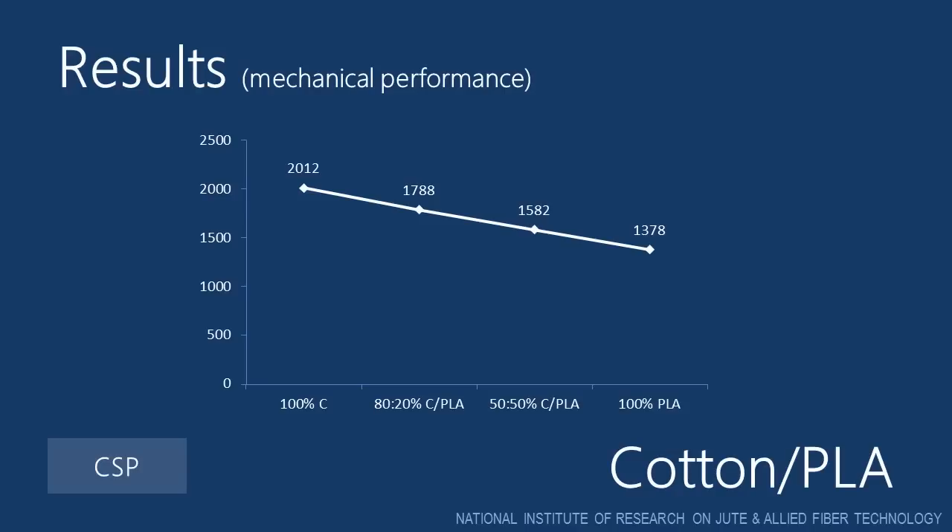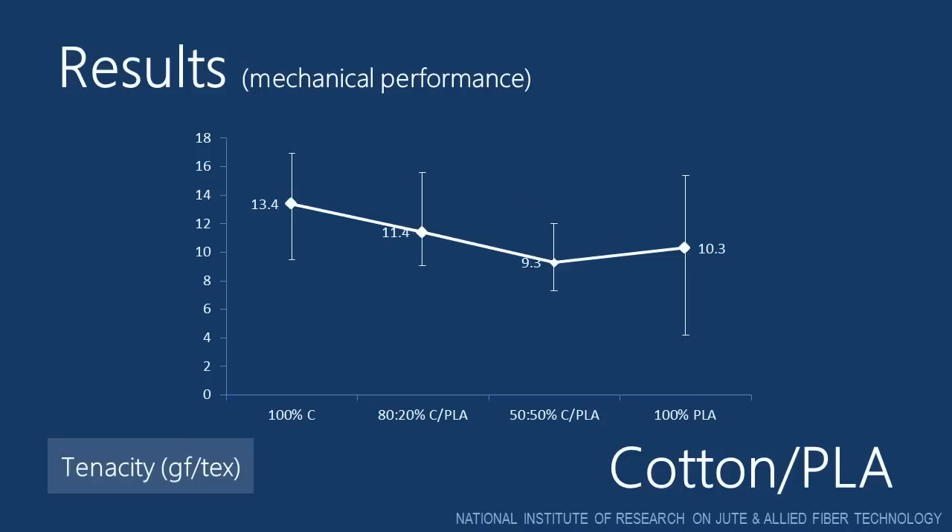When we compare the single yarn strength values of different yarns, we again see the same effect, that is reduction in strength with increasing PLA fiber component in the blend. Although in this case the 100% PLA fiber yarn shows marginally better tensile strength, which is expected. But the fiber obliquity effect has again reduced its tensile strength to a lower than expected value.